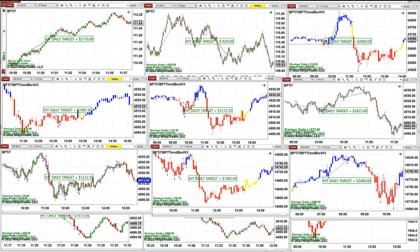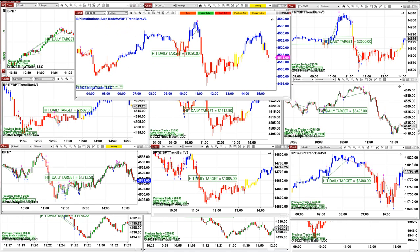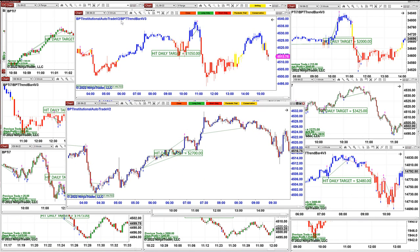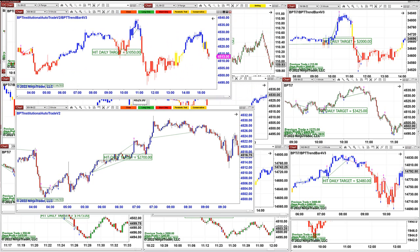We also have another auto trade, totally different, called the Institutional. This is an ES 5-minutes, and this one is also an ES on the Institutional auto trade. You can see the label at the top — TI7 versus Institutional. The Institutional is double the size of the TI7; it's a huge auto trade. So we have a range from the easy, simple auto trade to the most advanced automated trade.